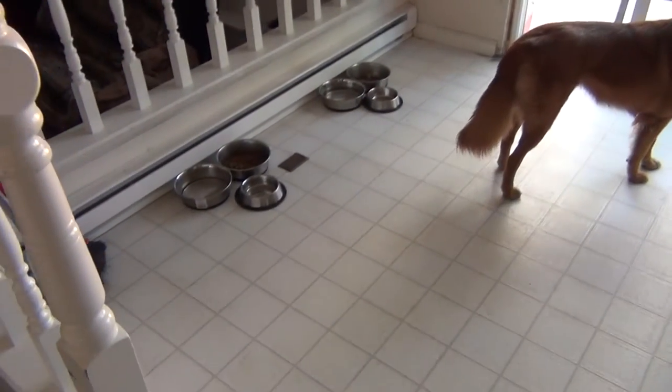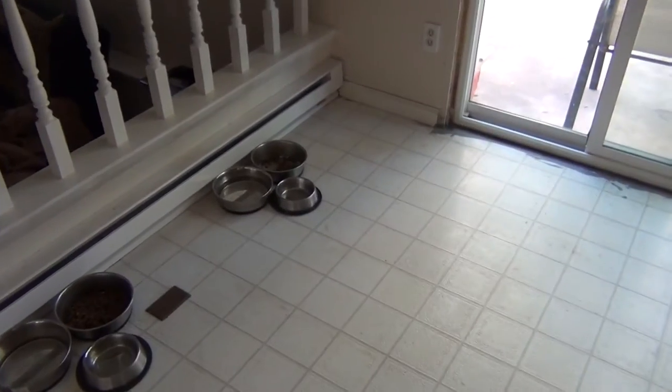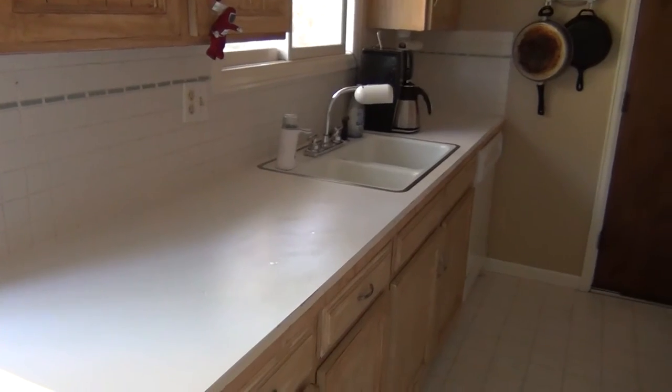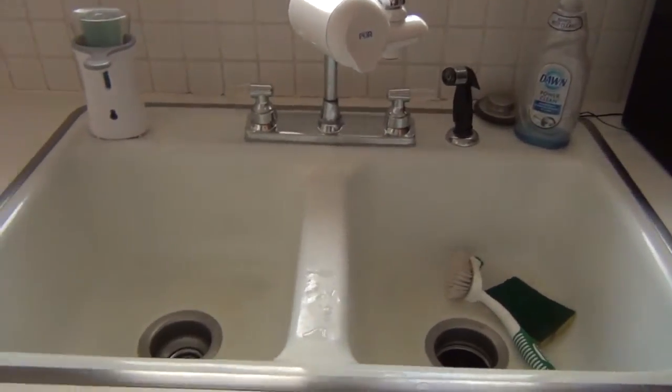Here is our kitchen completely cleared out. We usually have a table in this corner, and this flooring that you can see here is all being replaced. We're getting new laminate flooring in sort of a cherry look. And here are our countertops and our sink — we're getting new tile backsplash, replacing the countertops, replacing the sink and the fixture.